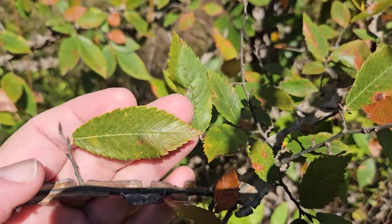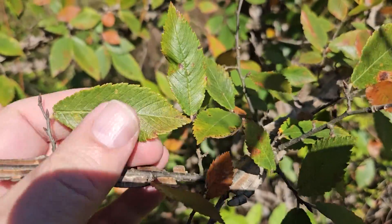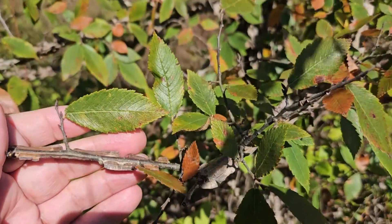So you can see it's quite a small leaf and actually pretty narrow in cross-section. Still a bit of a sandpapery texture on top though, like many of our other elms.